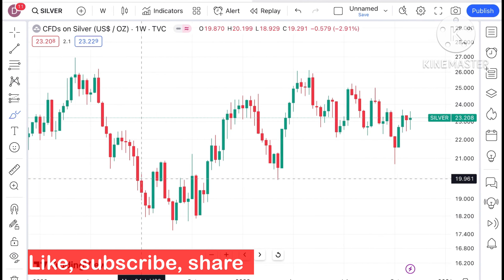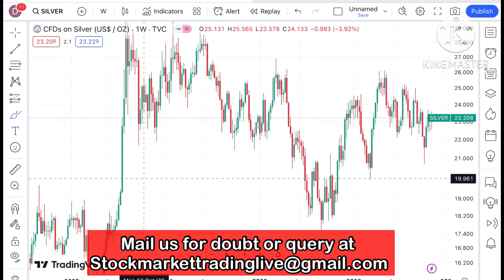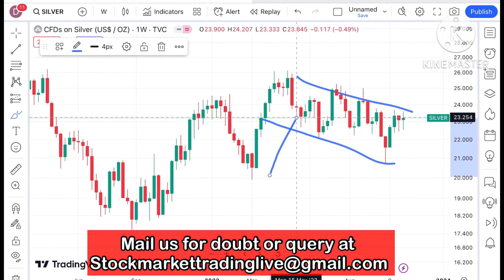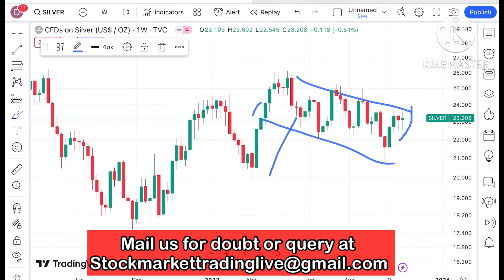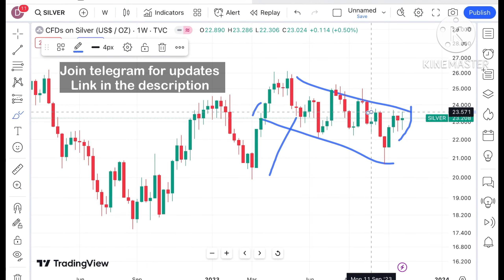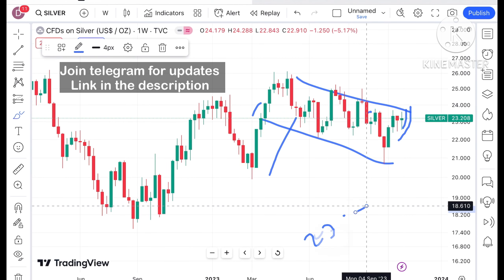If you look at the chart of silver, what we have seen is it is mostly trading like gold — there is a constant upside and volatility. If the price keeps sustaining above this level, a further high we can see, because there will be a zone breakout after September 2023. Once it started going above a level of $23.7, a further high we can see.